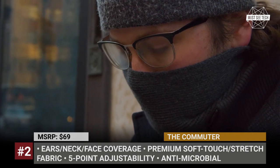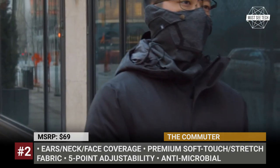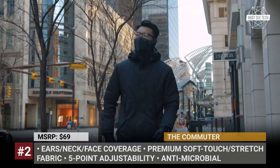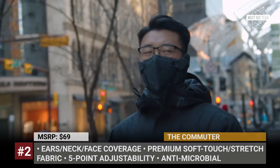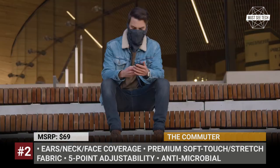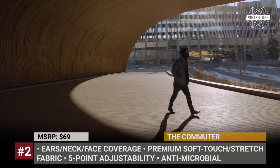It incorporates 15 different features and addresses all of the issues that other products choose to ignore. This winter mask is made of premium soft-touch fabric with antimicrobial and odor prevention qualities. To ensure a perfect wraparound fit, there are five points of adjustability, including a contouring elastic band, ear loops, and a metal nose strip.